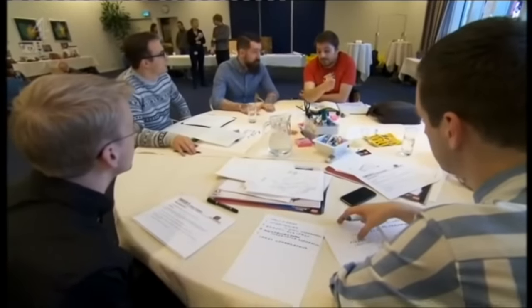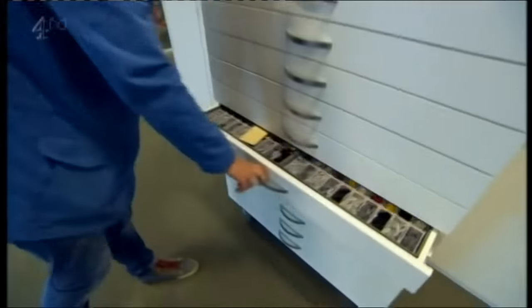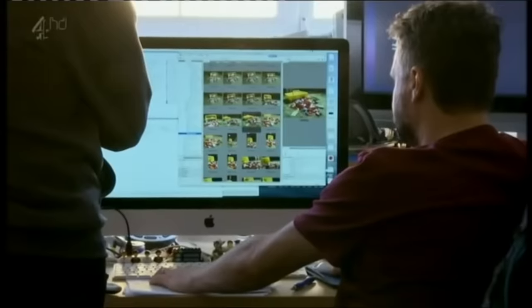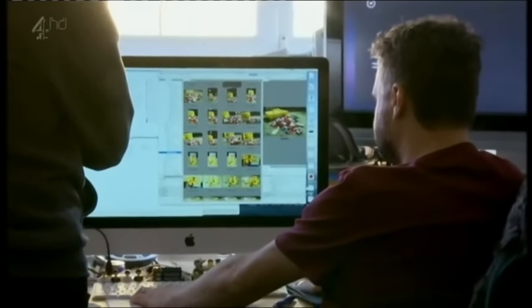One of the most fun things about building a new LEGO set is seeing the clever building techniques that the designer came up with and figuring out ways to use these techniques in your own builds. Today we'll be looking at some subtle but incredibly clever solutions that LEGO has put into sets over the years.